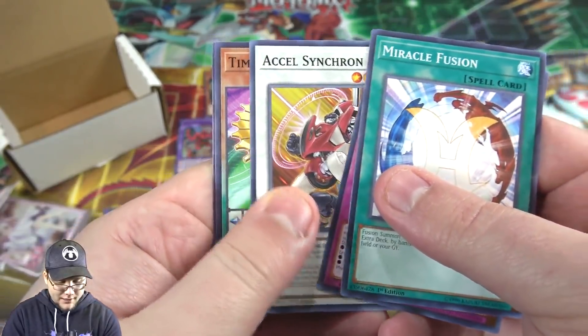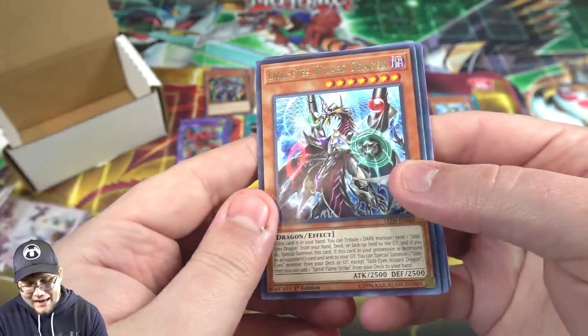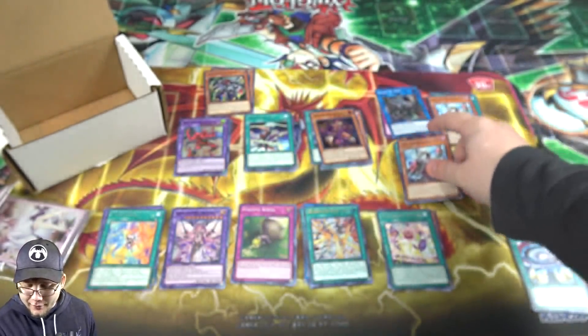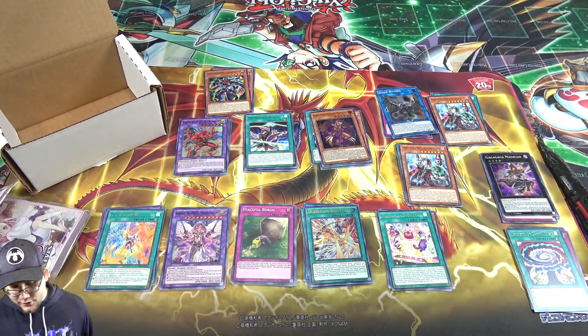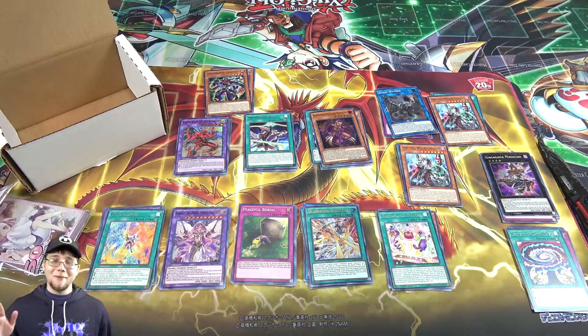We're ending with unfortunately not even a hollow — we have Odd-Eyes Wizard Dragon. For a second I thought I got the pendulum hollow, the one for Yuya, but not quite. I have zero complaints though — I got Sunrise, that's awesome, and we still got a couple of hollows from those packs too. As always, thank you guys for watching, like, subscribe and all that — hope you have a great day and I'll catch you guys later!